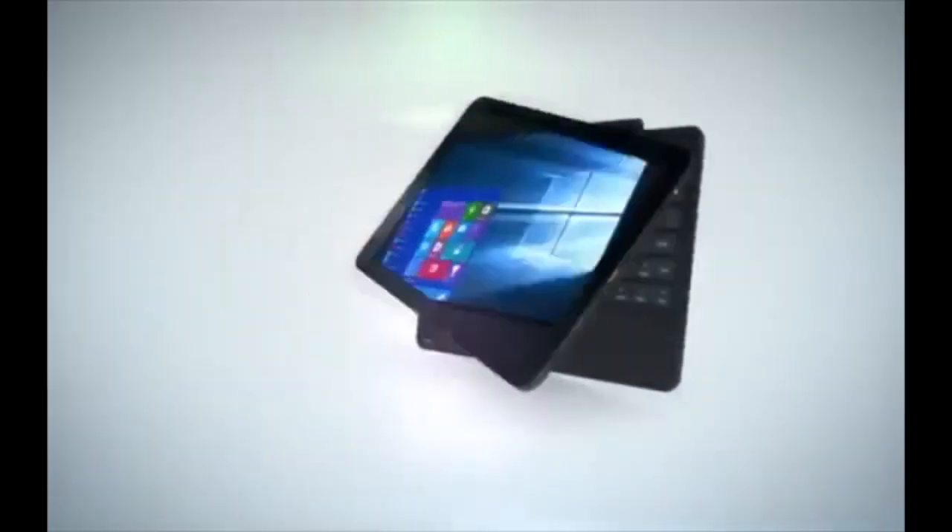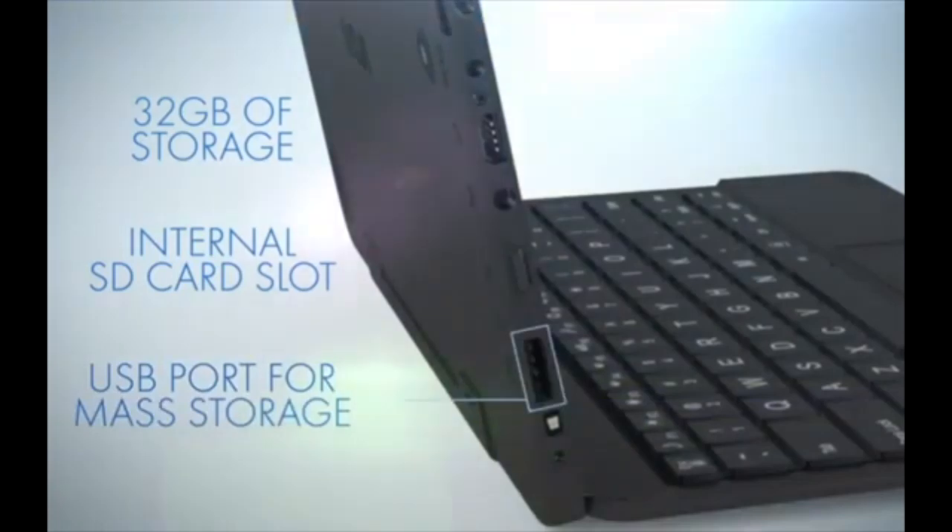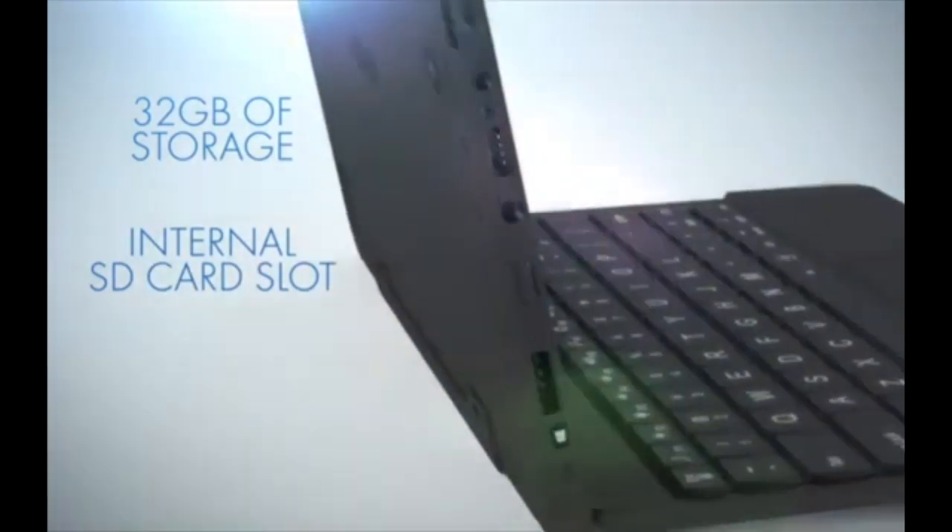For budget-conscious users who prioritize affordability over performance, the Cambio 2-in-1 is a worthwhile option that gets the essentials done without over-complicating things.